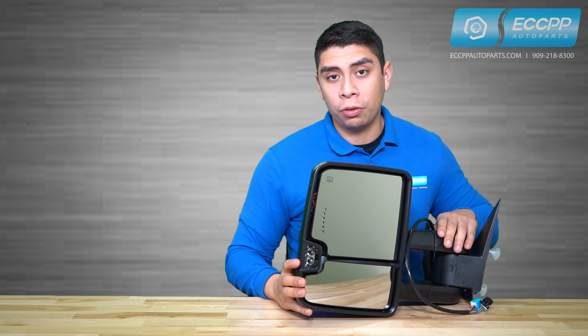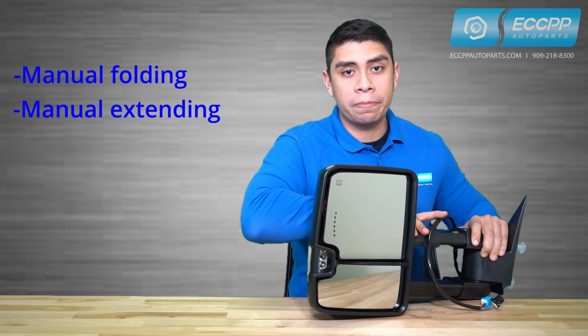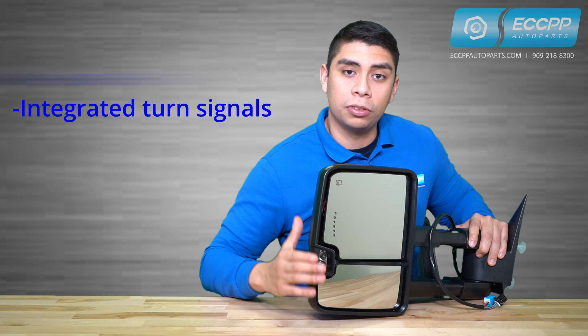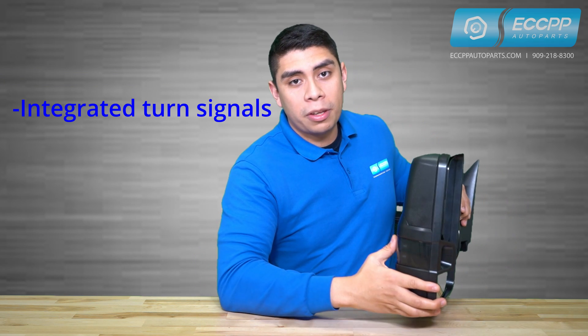Our tow mirror is designed to be manual folding and manual extending. It also has a built-in clearance light and two integrated LED turn signals, one on the front and one on the back.